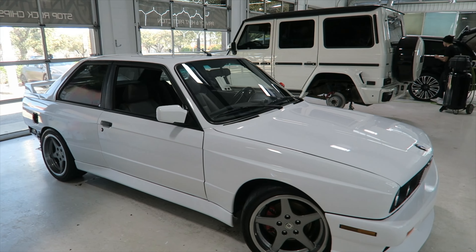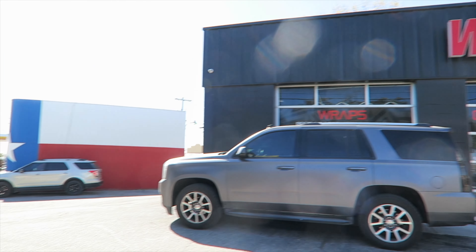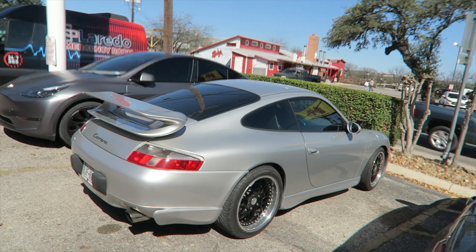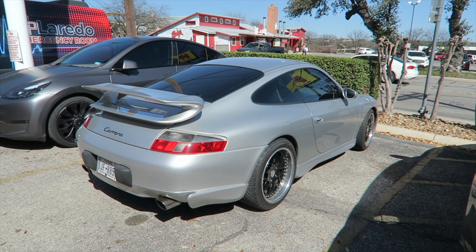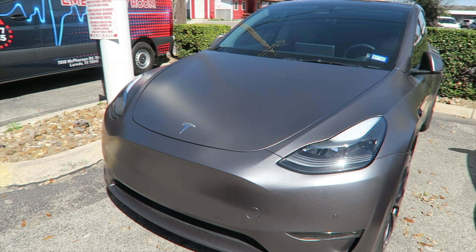Hit that like and hit that follow. We got beautiful weather here in San Antonio this week — it's February, last week of February. Absolutely gorgeous weather today. It's been pretty up and down weather, so we've had a little bit of a weird schedule, but we've got some more cars coming in as usual.